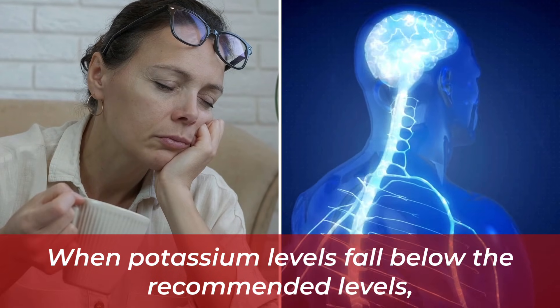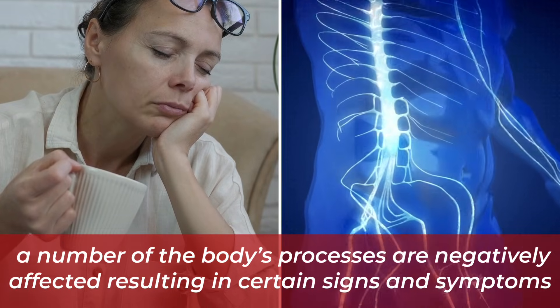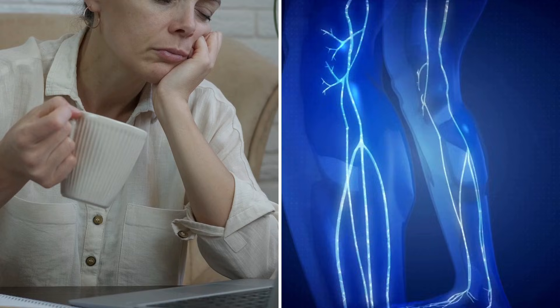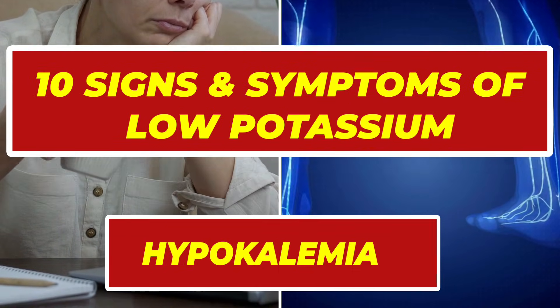When potassium levels fall below the recommended levels, a number of the body's processes are negatively affected, resulting in telling signs and symptoms. So in today's video, we're going to be reviewing 10 signs and symptoms of low potassium, a condition called hypokalemia.